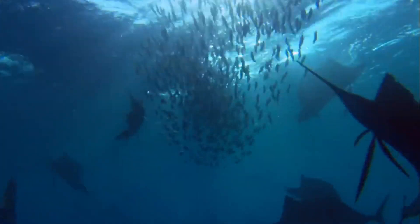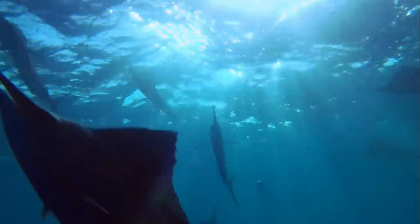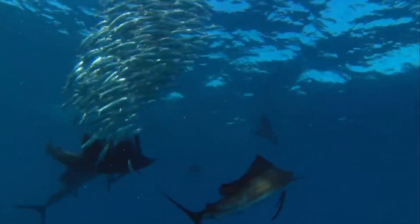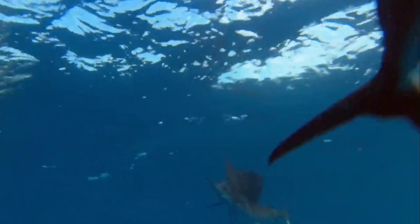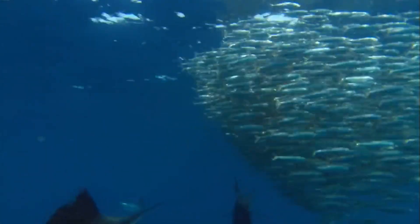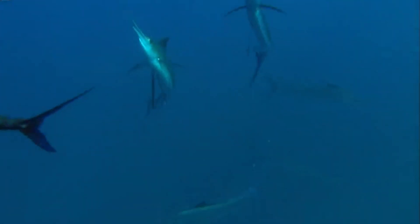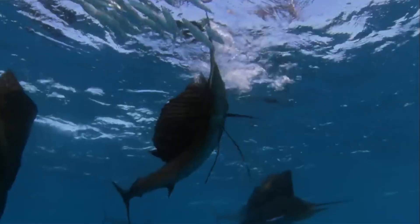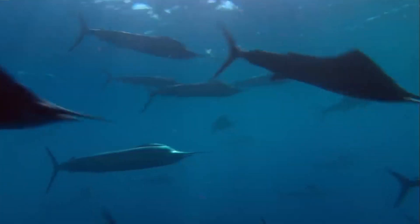The juvenile sailfish are not yet the formidable hunters they will grow to be. They are small, vulnerable, and still learning the ropes of their oceanic world. But as they grow, they begin to show signs of their unique abilities. One of these is their dorsal fin, or sail, a remarkable feature that can be raised or lowered depending on their needs. When the sail is raised, it creates a large, intimidating silhouette, scaring off potential predators. When lowered, it allows for streamlined swimming and quick pursuit of prey.